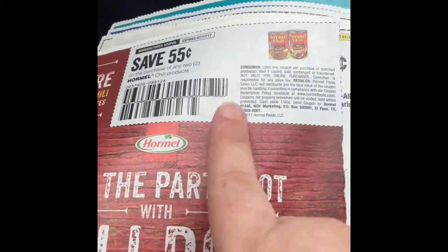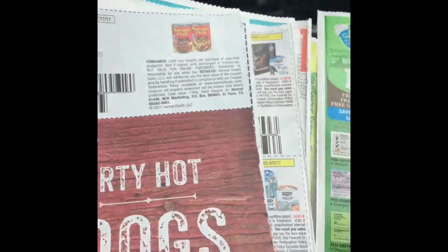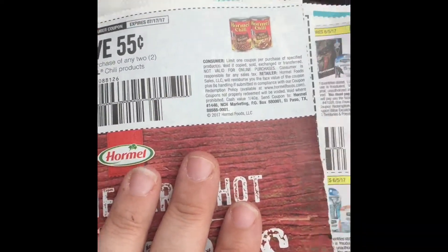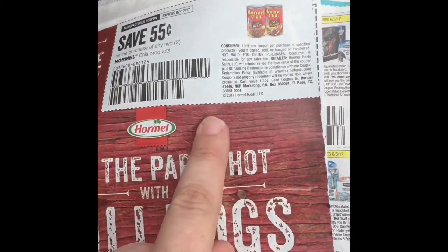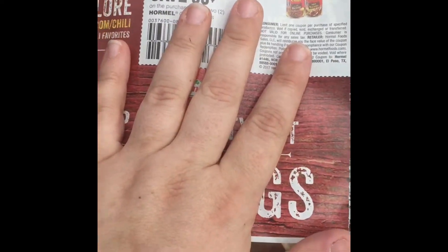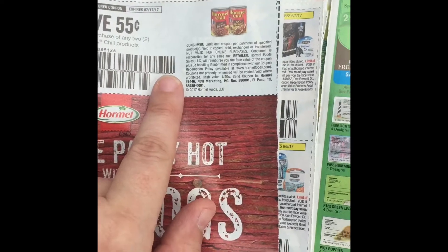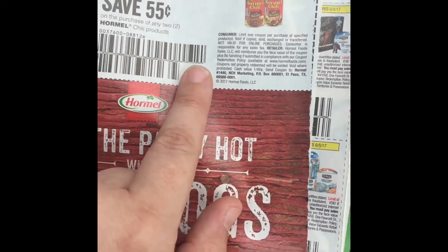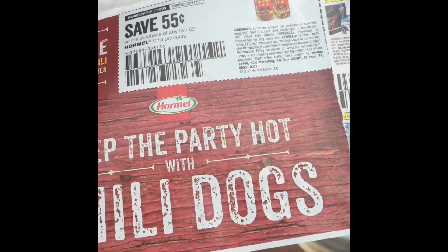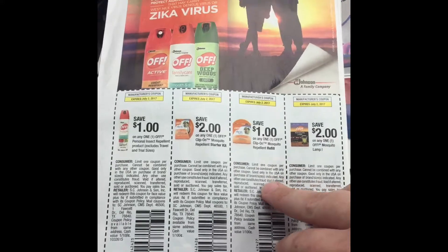The Hormel 55-cent off two coupons — these are going to be three for $4 at Dollar General this coming week. I haven't seen a sale price for them anywhere else yet, but I'm keeping my eyes peeled. You could buy six: they're three for $4, so six for $8. Then you use three of the 55-cent off coupons — that's $1.65 off. Eight dollars minus $1.65 is $6.35, so it'd be just a little over a dollar a can, about $1.06. Those could be good deals if you like Hormel chili. We use it when we make skillet queso, which is like a cheap replica of the queso they sell at Chili's.